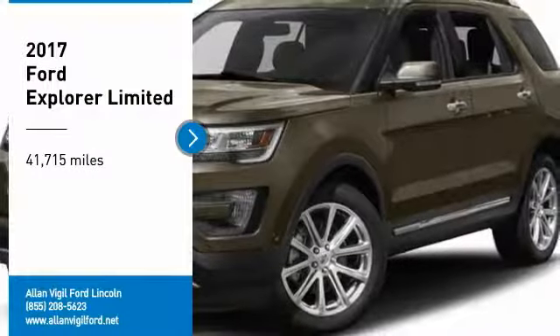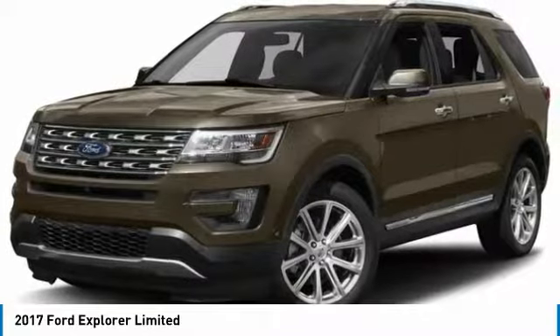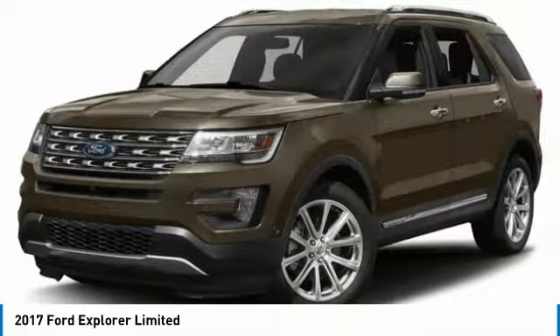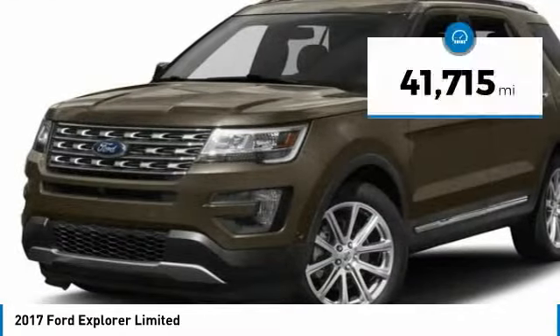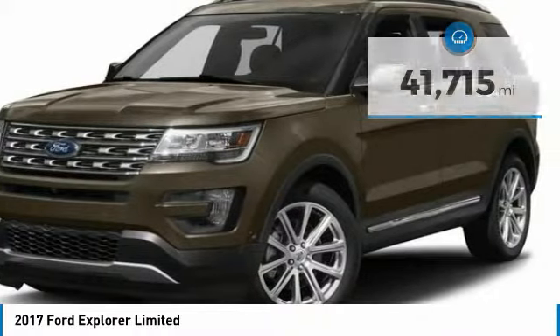Take a ride in a 2017 Explorer. You've got a lot of capabilities to call on in a Ford Explorer. Don't underestimate your choices. This vehicle has less than 45,000 miles. Here are some of this vehicle's great options.